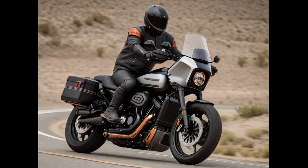Harley-Davidson's foray into the adventure motorcycle segment with the Pan America showcases their commitment to diversifying their product lineup, while maintaining the brand's signature design and performance qualities.